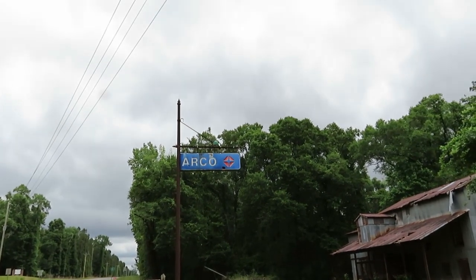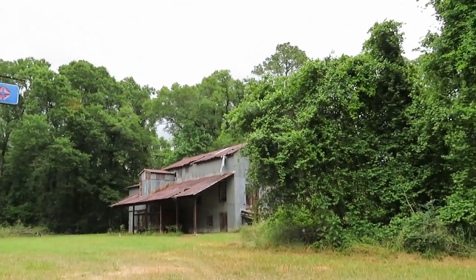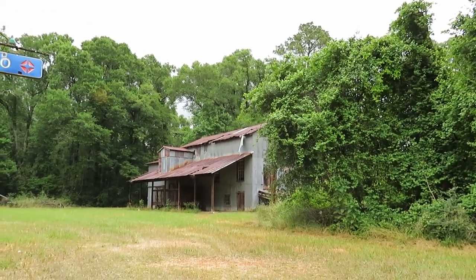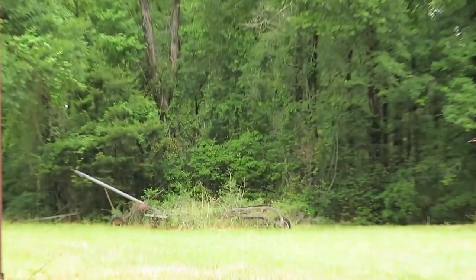So this is Arco — what is Arco? I don't know. And there's the building. I don't know what that was. There's a piece of equipment over there we might zoom in on, and I don't know what that equipment is either.